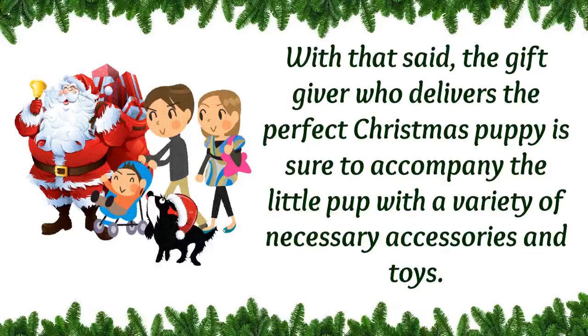With that said, the gift giver who delivers the perfect Christmas puppy is sure to accompany the little pup with a variety of necessary accessories and toys.